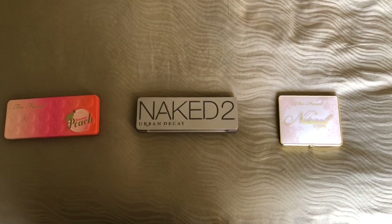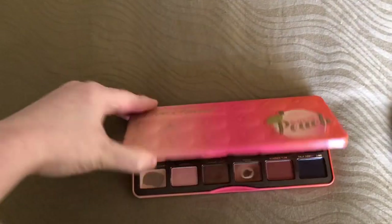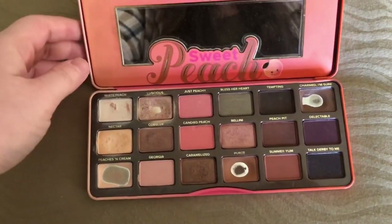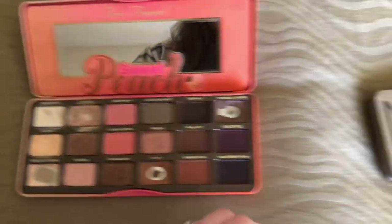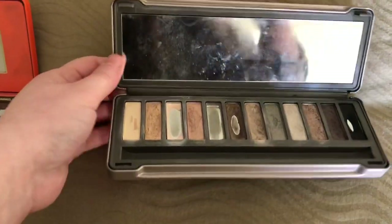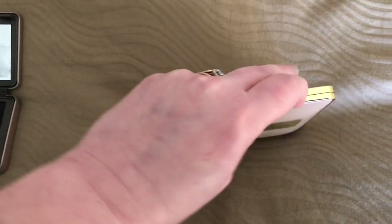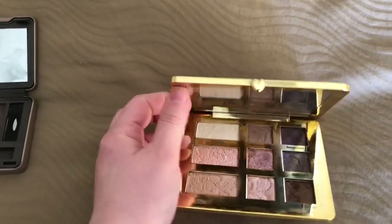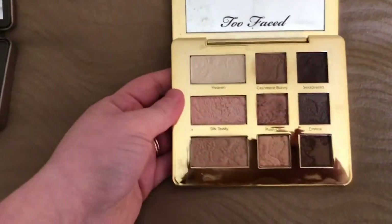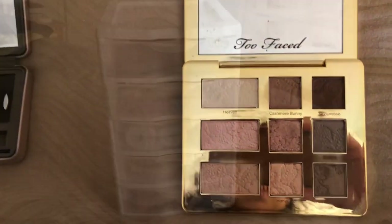Moving on to my makeup palettes — I'll start with my Too Faced Sweet Peach palette. This is pretty self-explanatory, it's very popular, it smells like peaches, and I use this all the time. I have my Naked Too by Urban Decay, which is also very well used and loved. And then I have my Too Faced Natural Eyes palette. I just got this for Christmas, so I'm still kind of playing with it, but this color right here is my favorite — it is called Push Up.